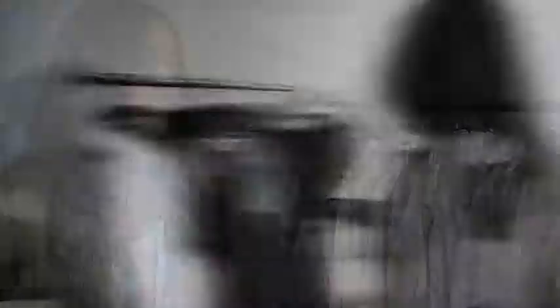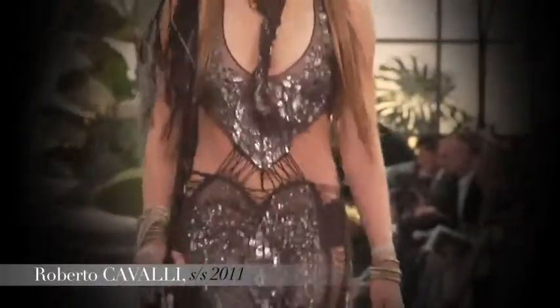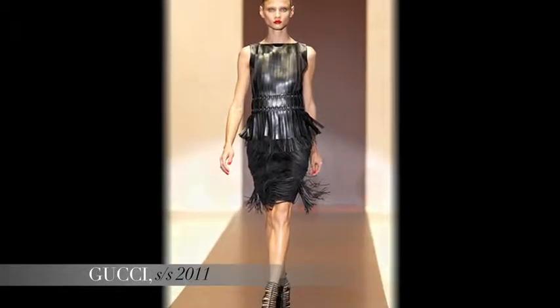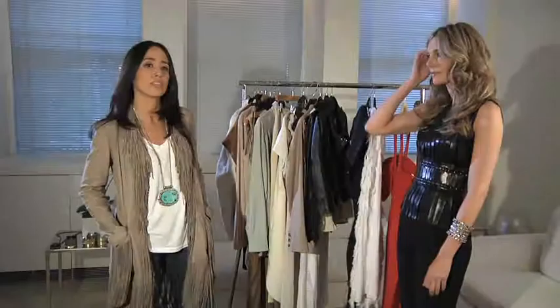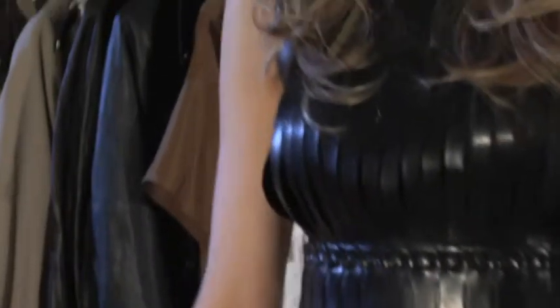This season there are lots of different looks you can translate it into. We saw it ethnic at Etro and also Cavalli as well, and a bit more rock and roll at Gucci. There are so many different ways that you can wear the trend, depending on what you like and your style.